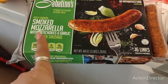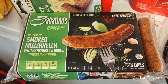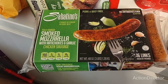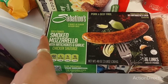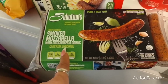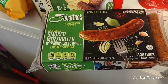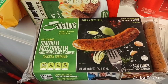My husband wanted these artichoke sausages — it's a pretty good deal for as many as we're getting. They're $13.99 and you get 16 links, so that averages out to less than a dollar a piece. It says fully cooked smoked mozzarella with artichokes and garlic chicken sausage. I thought that was a pretty good deal. I guess he tried one at the samples and he liked it.